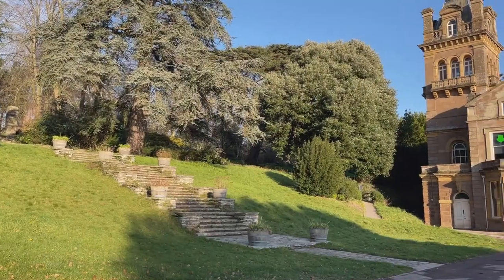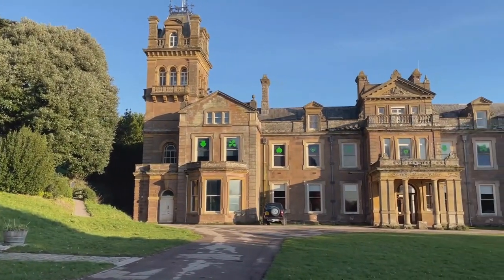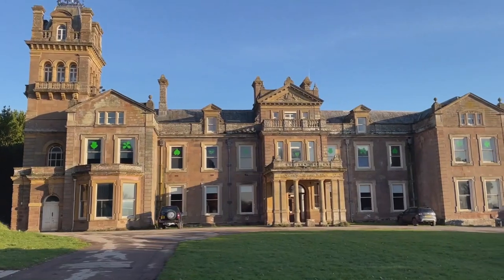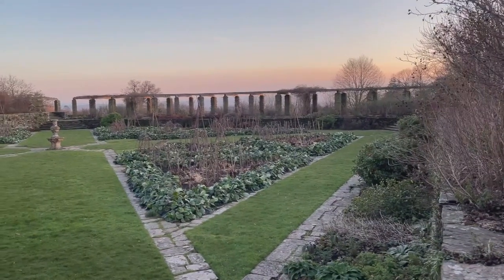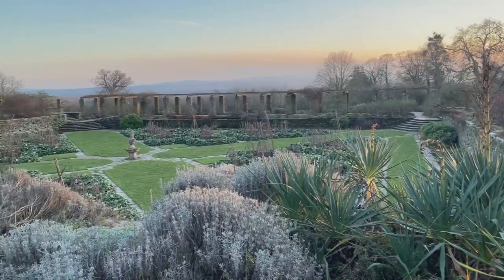Hi everyone and welcome to Taunton, to Hestercoombe House. Hestercoombe House and Gardens is a few miles from the centre of Taunton in the countryside, and it boasts beautiful formal gardens from three centuries of garden history.